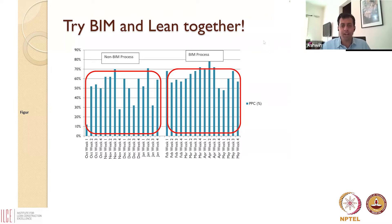But when we started implementing BIM, all of a sudden — this is now the right side, the BIM process — you find that the variability has come down. It's a much narrower range, somewhere between 50 and 70%, averaging PPC at about 60%. So things have certainly improved: pre-BIM versus post-BIM, Planned Percentage Complete has improved.